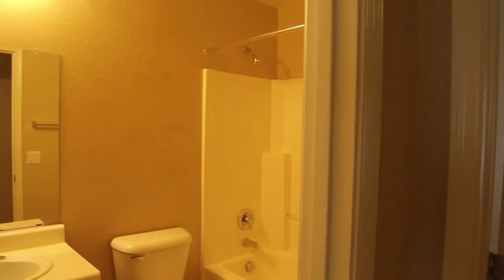We do have our guest bathroom — a full bath right here. This is the first bedroom and it's extremely large, an oversized bedroom.